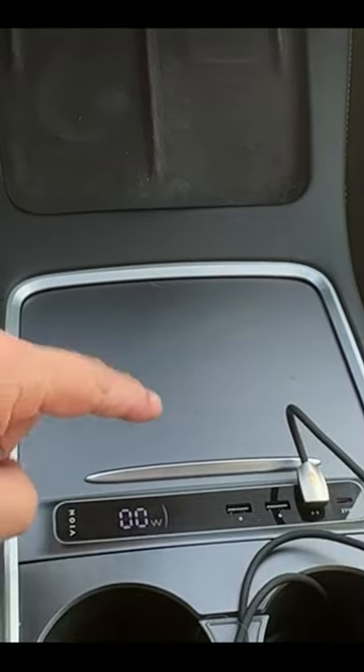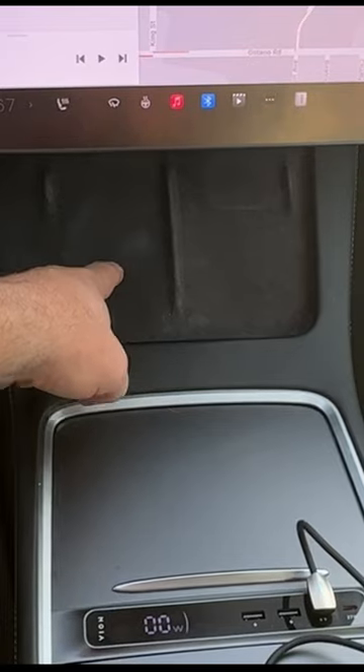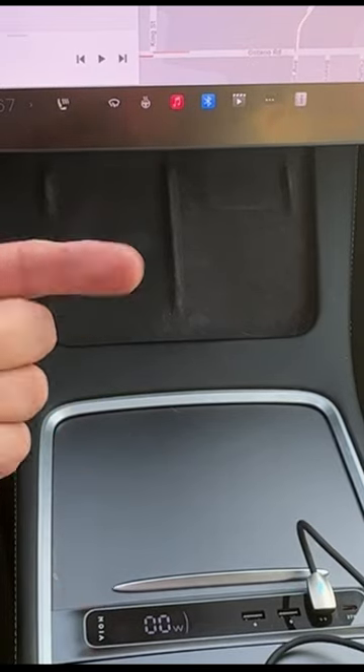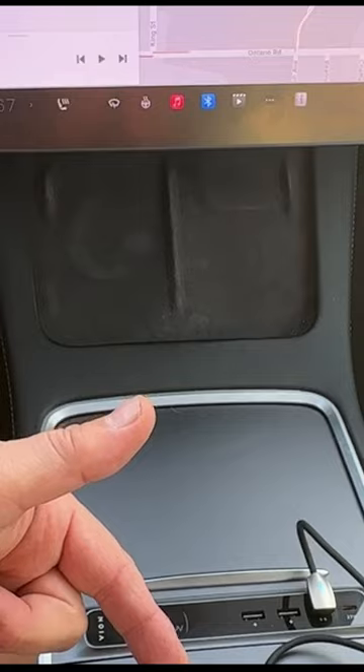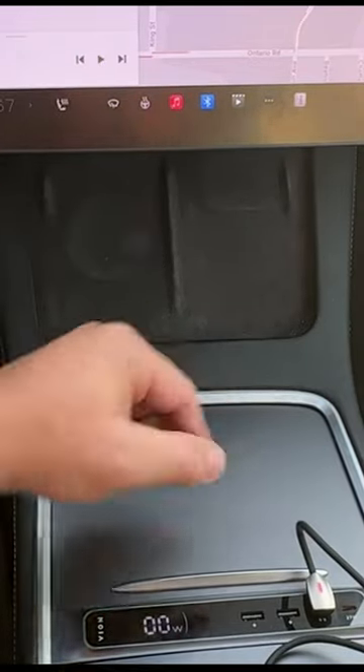This hub I use mostly for charging my phone. I know everybody's going, but what about the phone chargers? Well, if you're like me, I have an iPhone 14, my wife has an iPhone 15, and they're both the max size — the big size — and they won't charge on there.